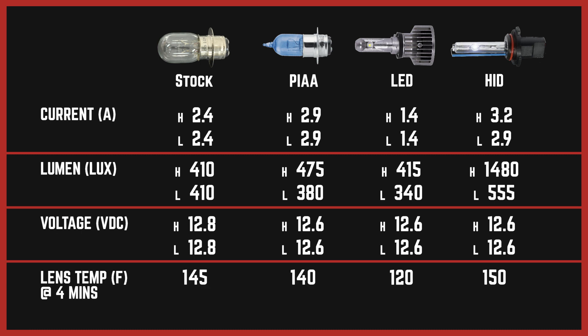As far as lens temperature goes: we had 145°F for the stock, 140°F for the PIAA halogen, 120°F for the LED, and only 150°F for the HID. So that concern I had about possibly melting the enclosure is not going to be an issue, at least with these particular four bulbs.